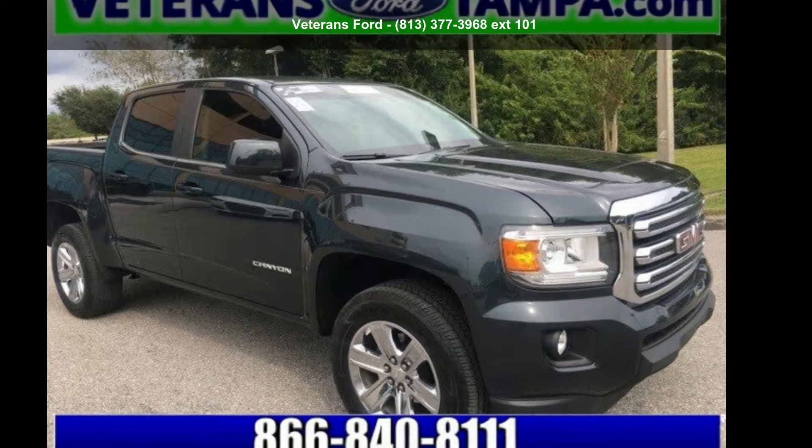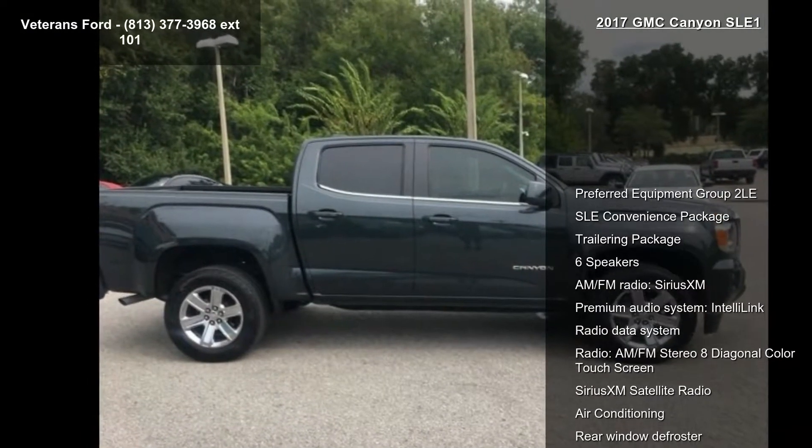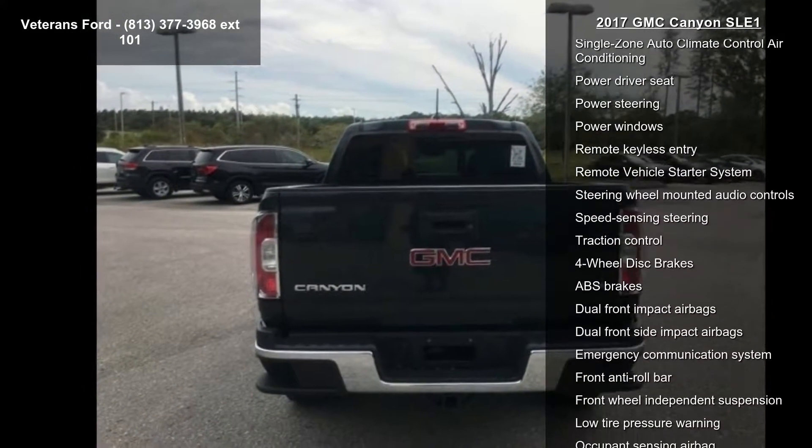Imagine yourself in this GMC 2017 Canyon SLE-1. This may be the set of wheels you've been looking for. This vehicle comes with a reliable 6-cylinder engine, connected to a smooth-shifting automatic transmission.